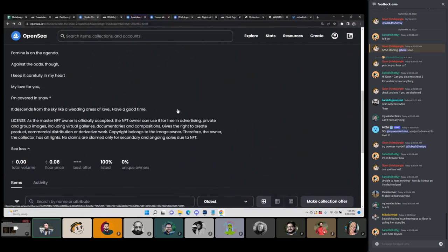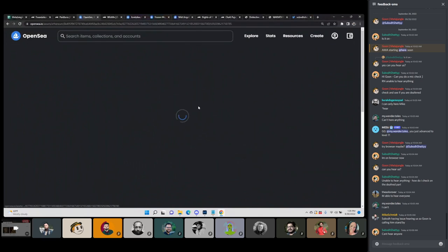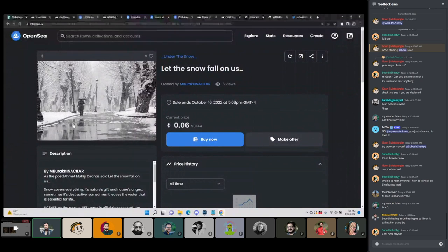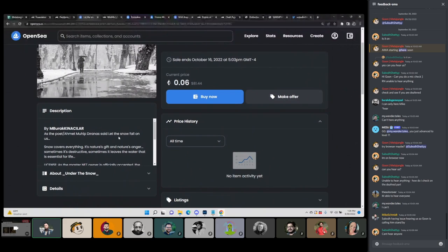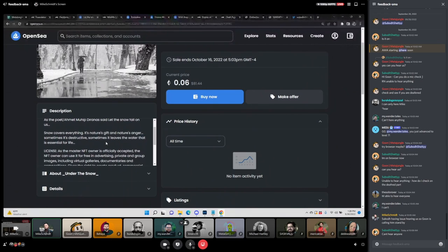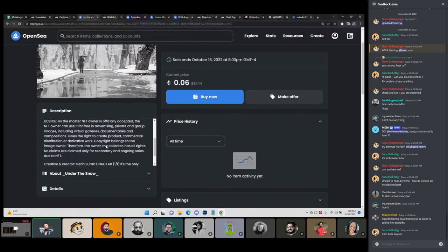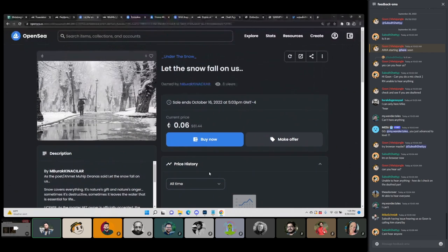A piece that stood out to me is Let the Snow Fall on Us. It is a one-of-one. So talking about pricing — it's 0.06 for a one-of-one, which is very cheap in my opinion. The only one that there is. I'm not familiar with the artist's past price history and sales. When I see 0.06, I usually think it's an addition or an edition of 10 or so at that price.